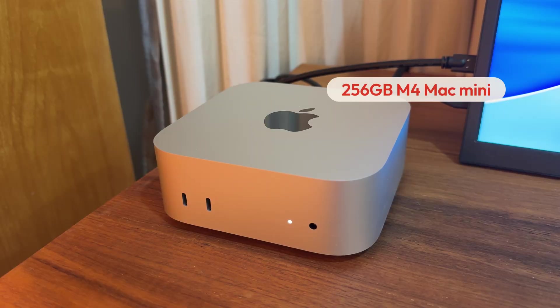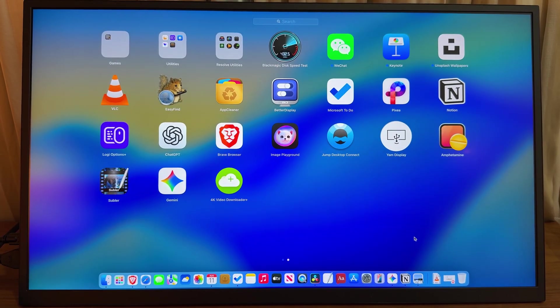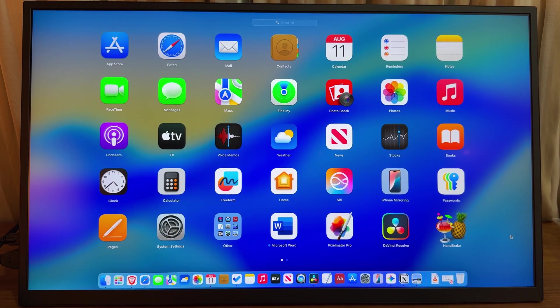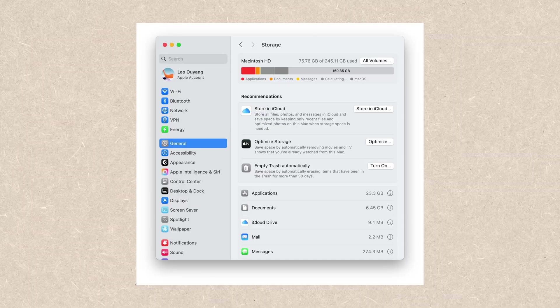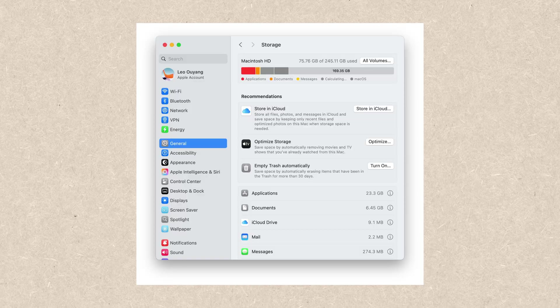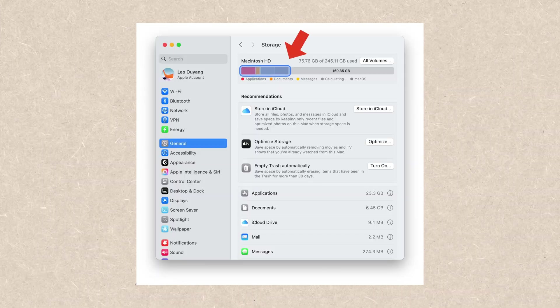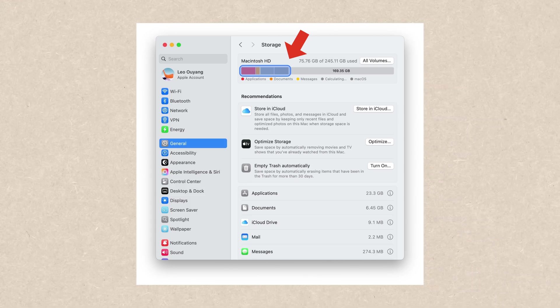Next, I want to talk about how I actually use my 256GB Mac. I don't put any personal files on the internal storage — it's only for installing software and holding app cache. I have all the necessary software installed, including productivity apps like Microsoft Office and Apple iWork, as well as creative tools like DaVinci Resolve, Pixelmator Pro, and so on. As you can see from my current storage usage, even after installing everything and accounting for macOS itself, I only use 30% of the 256GB internal storage. So there's still plenty of room for safety and future use.